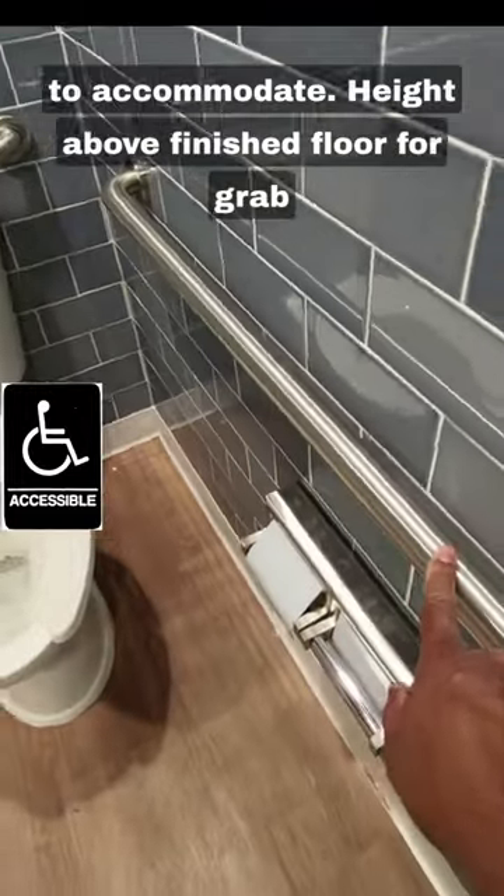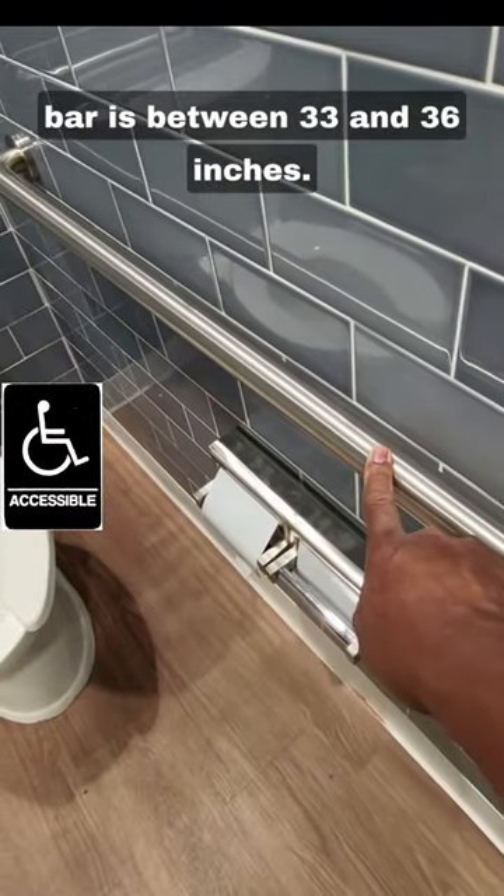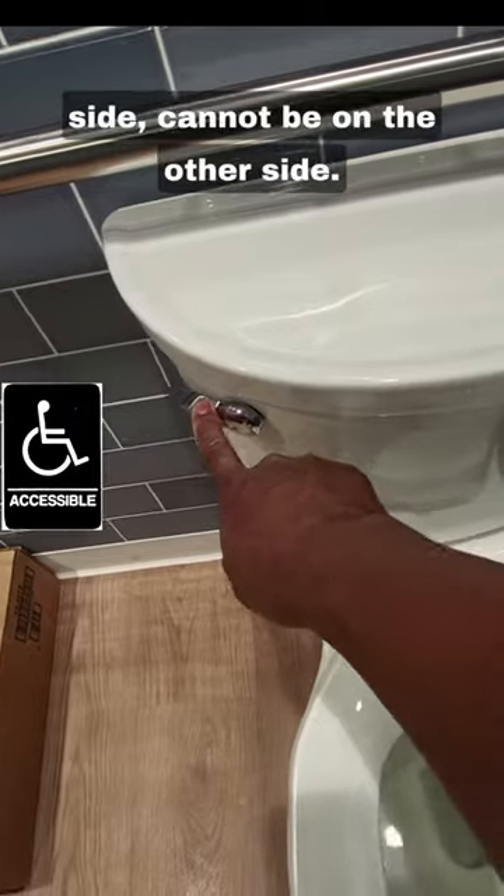Height off the finished floor for a grab bar is between 33 and 36 inches. The flush handle must be on the open side.